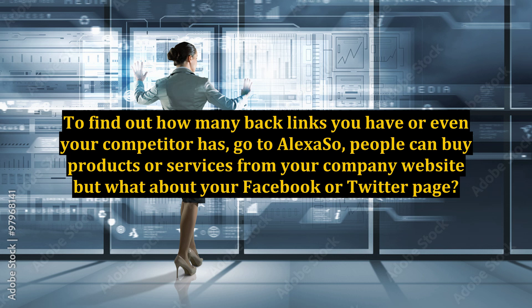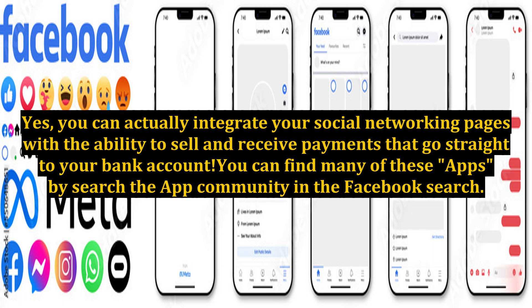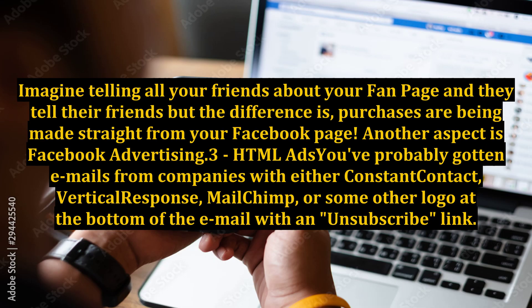People can buy products or services from your company website, but what about your Facebook or Twitter page? Yes, you can actually integrate your social networking pages with the ability to sell and receive payments that go straight to your bank account. You can find many of these apps by searching the app community in Facebook search. Imagine telling all your friends about your fan page and they tell their friends — but purchases are being made straight from your Facebook page. Another aspect to consider is Facebook advertising.